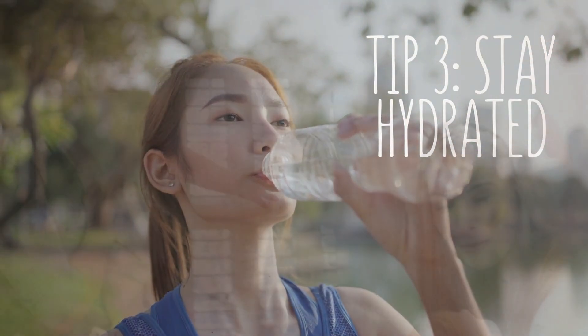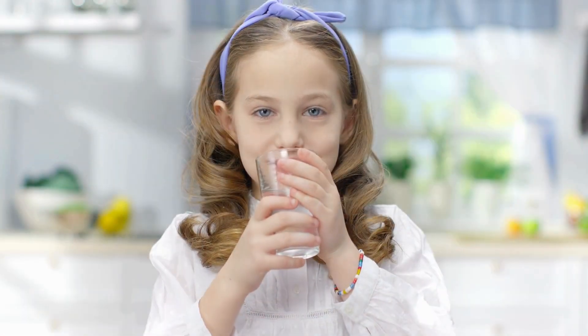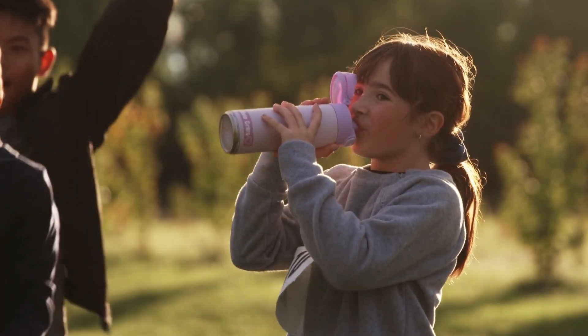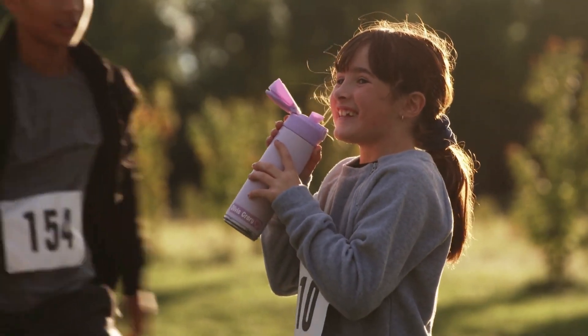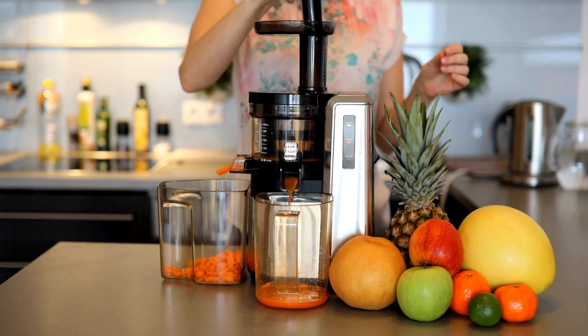Stay hydrated. Encourage kids to drink water regularly, especially during outdoor activities. Avoid sugary drinks and opt for water or natural fruit juices instead.